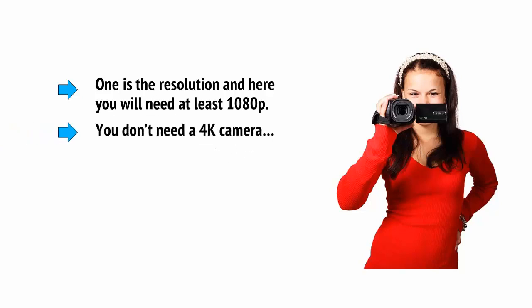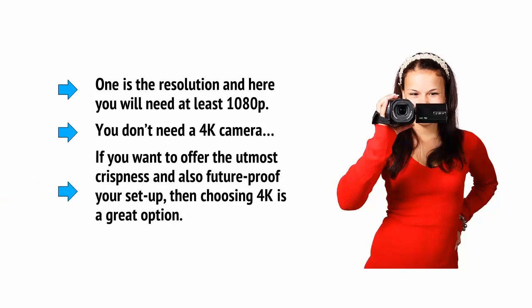For now, most people still do not have a 4K display, meaning that you don't need a 4K camera, and 4K creates very large video files which are hard to move around and edit. But if you want to offer the utmost crispness and also future-proof your setup, then choosing 4K is a great option.